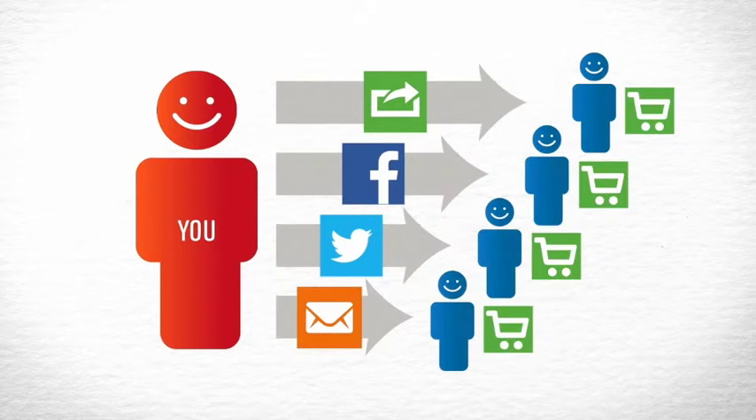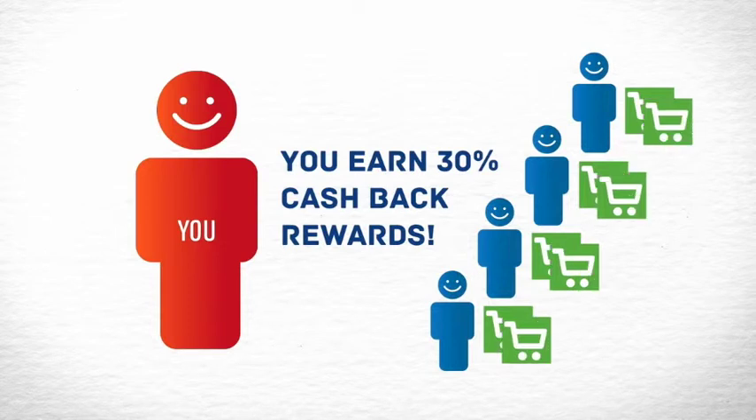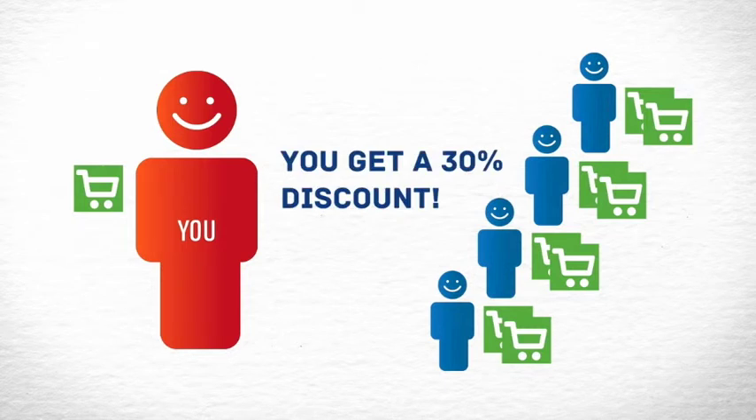If a referral clicks your rewards link, then makes a purchase, you'll earn 30% back on their total. That's 30% on any and every purchase they make, now or in the future. And you'll receive a 30% discount on all items you purchase. That's an incredible bonus all alone.